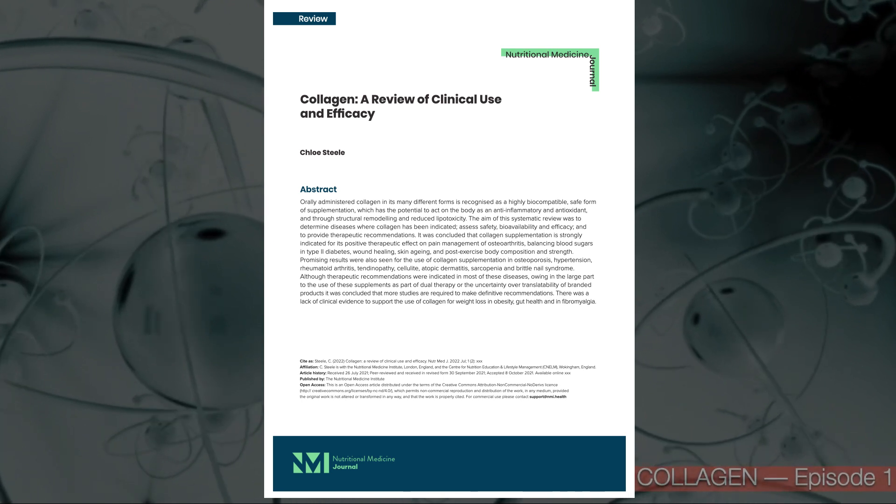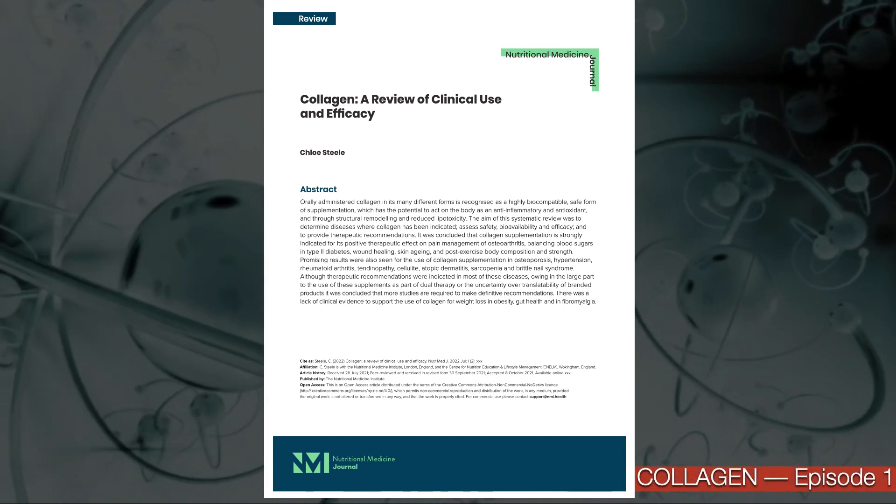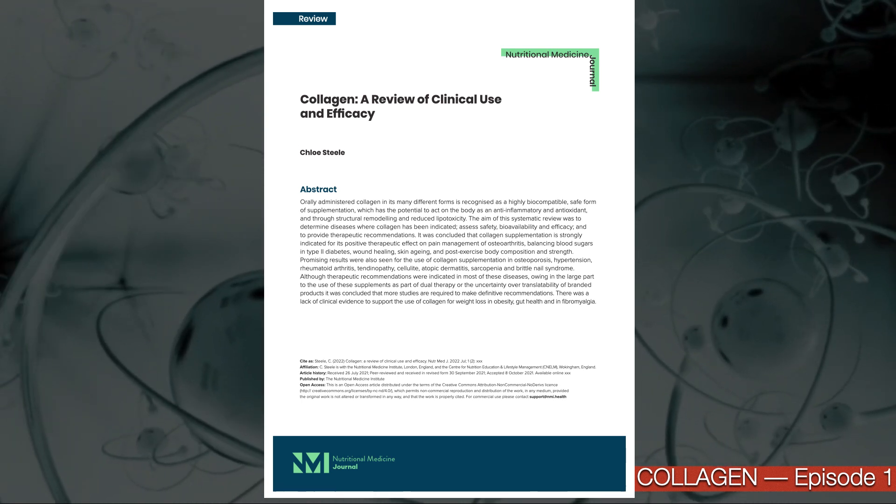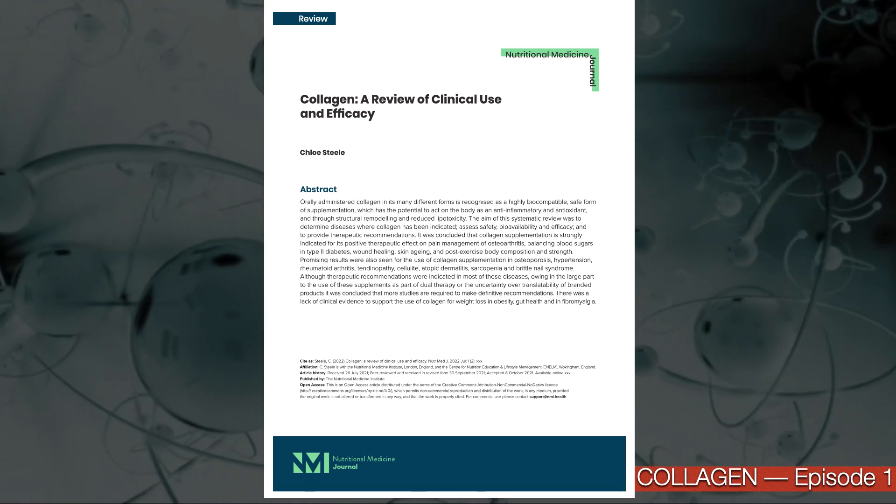These episodes are based on a published paper that is available in the public domain, titled 'Collagen: A Review of Clinical Use and Efficacy.'